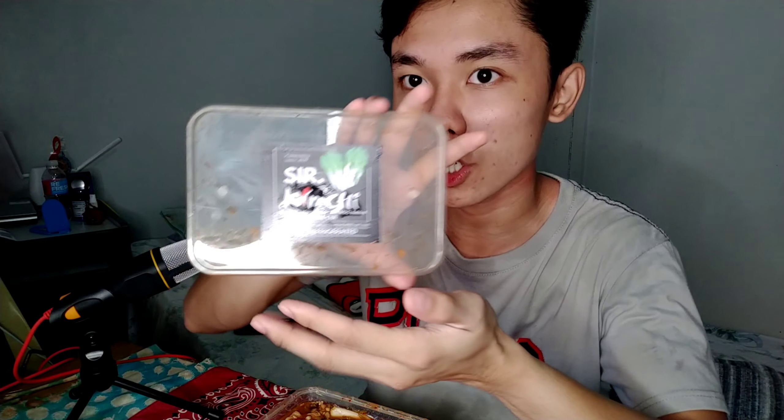So what's written on their packaging, guys, is: Organic. Homemade. No MSG added. Table cut. And there it is. That's what's written on the packaging. And the packaging looks really nice, guys. Kimchi. Sir Kimchi.